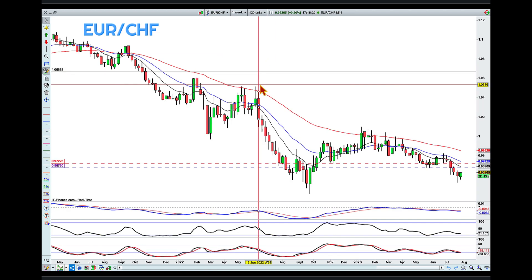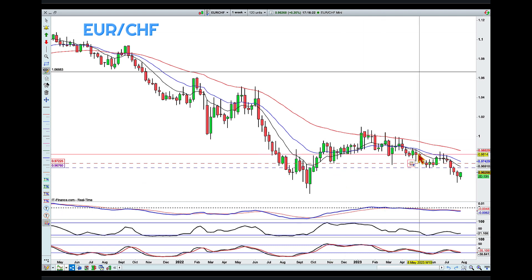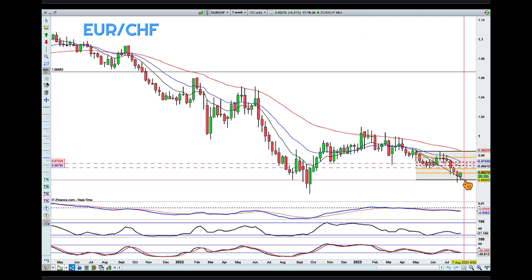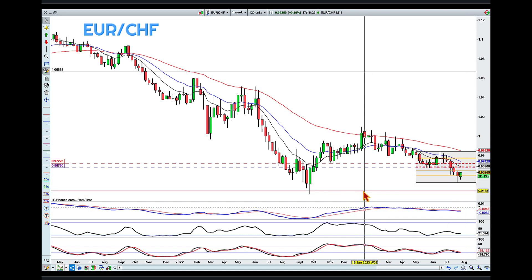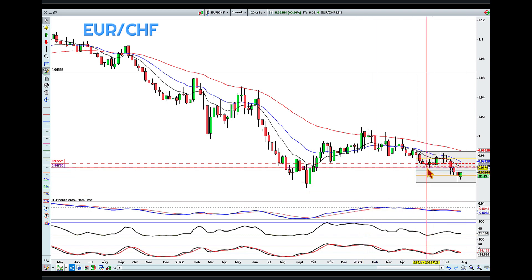Going into the weekly, I'm going to add the Fibonacci retracements again — from the high to the low. I've marked a couple of lines: the first is the purple line, which is the previous swing higher low, and the second one is in red — that's the low of the week that couldn't push higher. We can see it was also the origin of the move that pushed to a higher high.